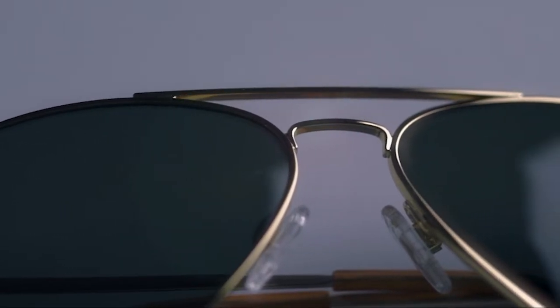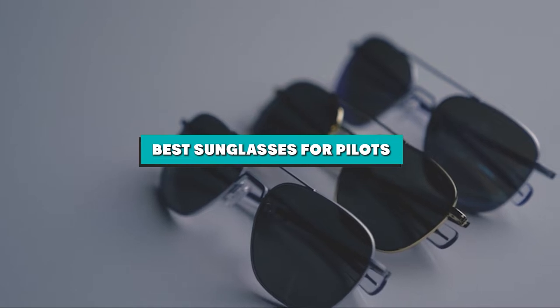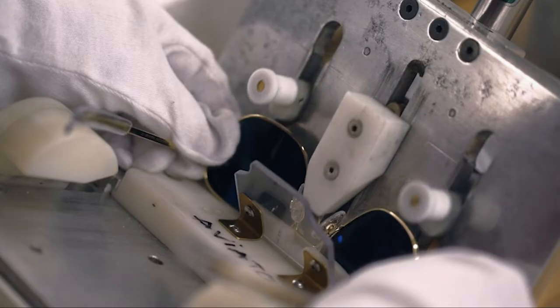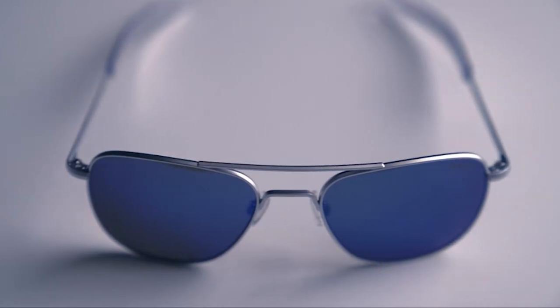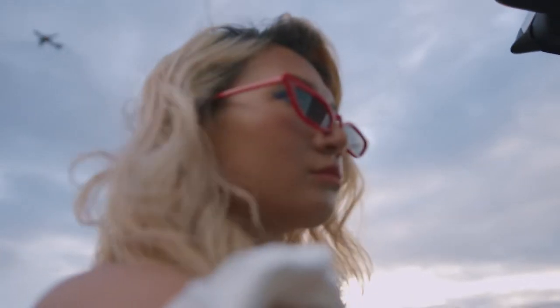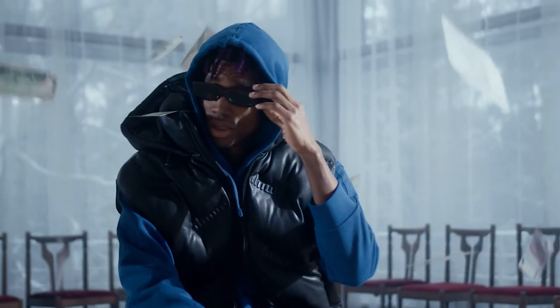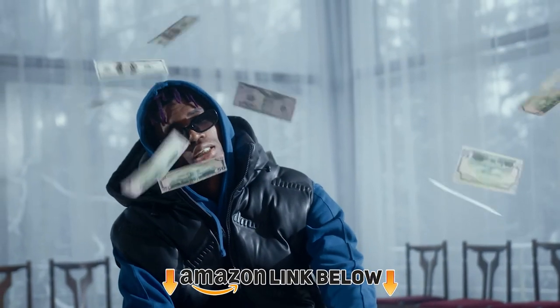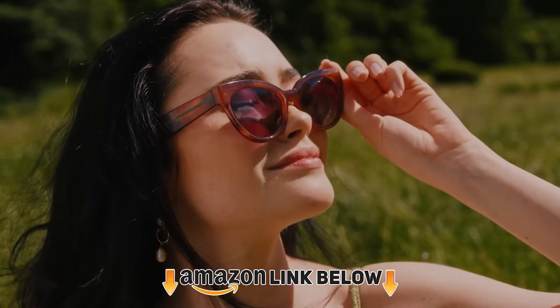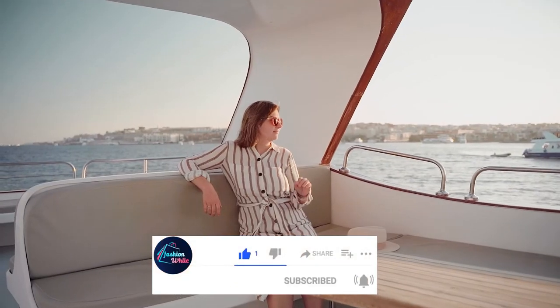Hello guys, in today's video we're going to present to you the best sunglasses for pilots available on the market. We made this list based on our personal preferences and sorted it based on features, prices, quality, durability, and reputation of the manufacturers. Check out the description to find out their prices and more information — we've included the links below. If you are first time on our channel, please subscribe and hit the bell button for daily video notifications. So without further ado, let's get started.